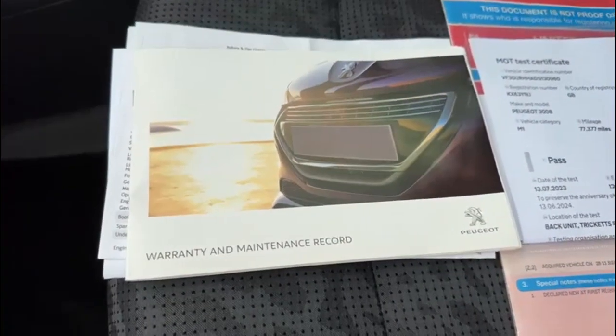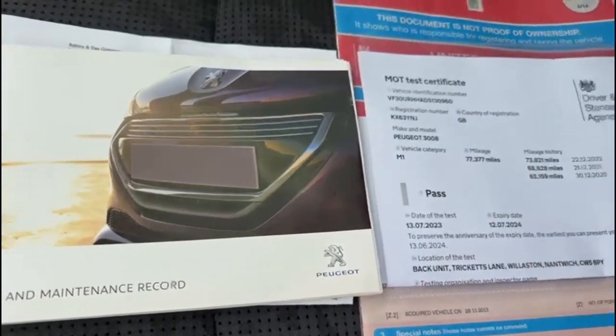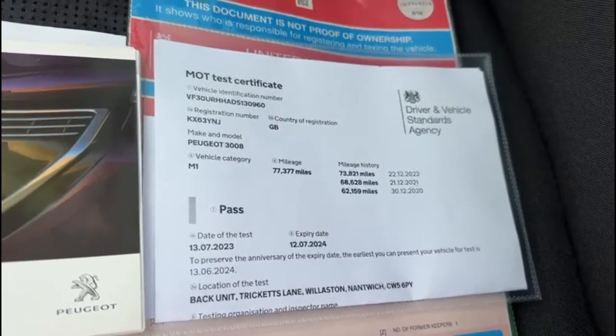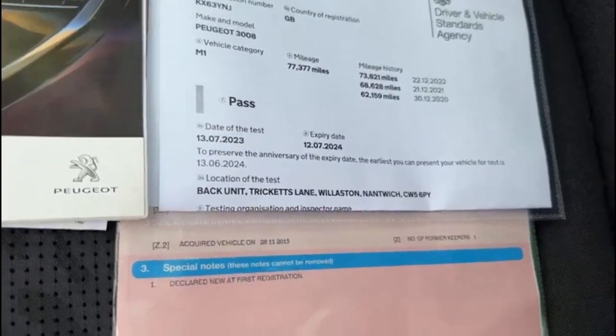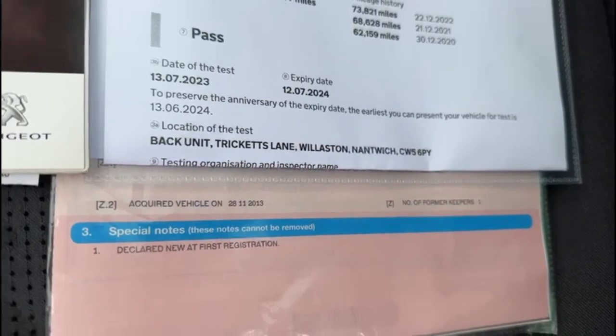Service book is present with the vehicle. We have just completed a service on the vehicle ourselves alongside 12 months MOT. Any advisories on the MOT we do those as a matter of course as well, so it does come with a full clean bill of health. As you can see there, the V5 is present with the vehicle and it's had one former keeper from new.